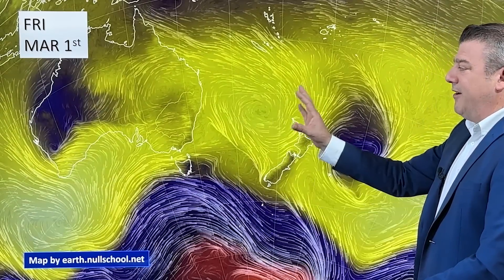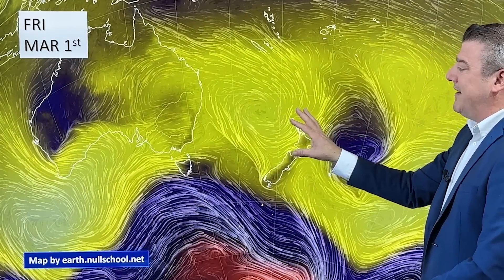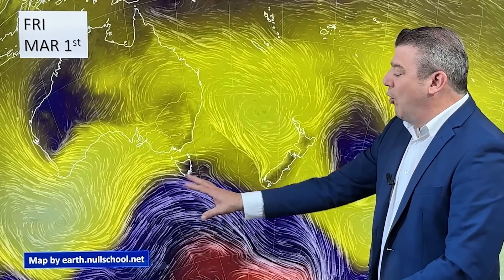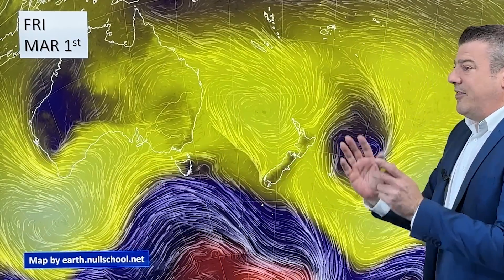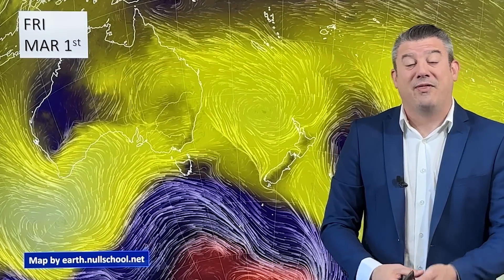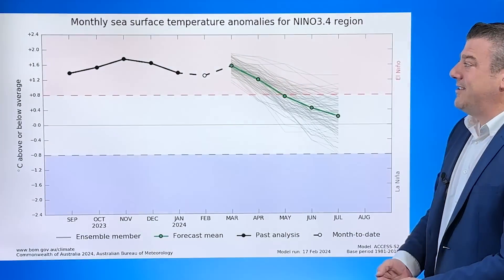On the first of March we've got a lot of high pressure — that's what you see in the brighter shading, the yellows and whites — tracking along the south of Australia and over towards New Zealand. We do have a break in it; the darker shading shows low pressure with a storm developing in the southern ocean, coming up for the third and fourth of March. Then it goes and more high pressure tracks back in, so there's a little blip at the start of the month but things should calm down afterwards.